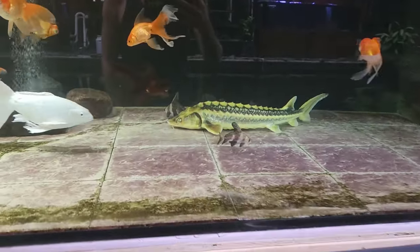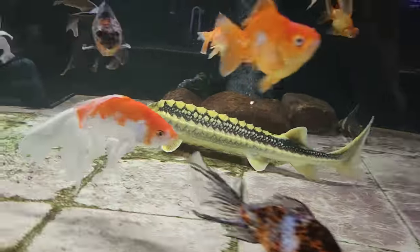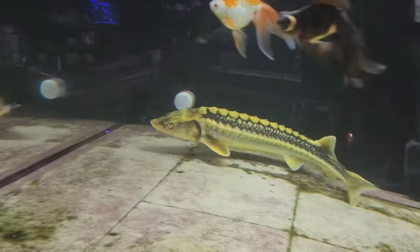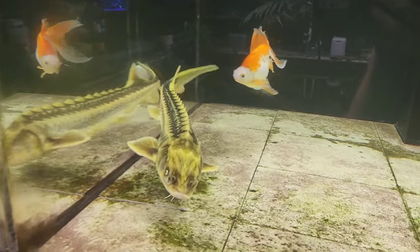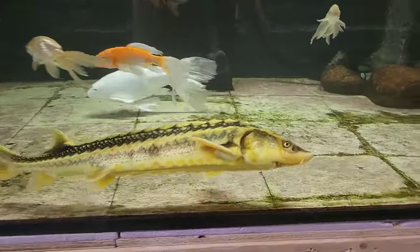We want to keep the sturgeon on a high protein diet. Since you guys keep asking for updates, today is the update video — I'm going to go around and give you updates on all the fish you've been asking about, and then I can start working on editing this mermaid video, which you guys are going to absolutely love.